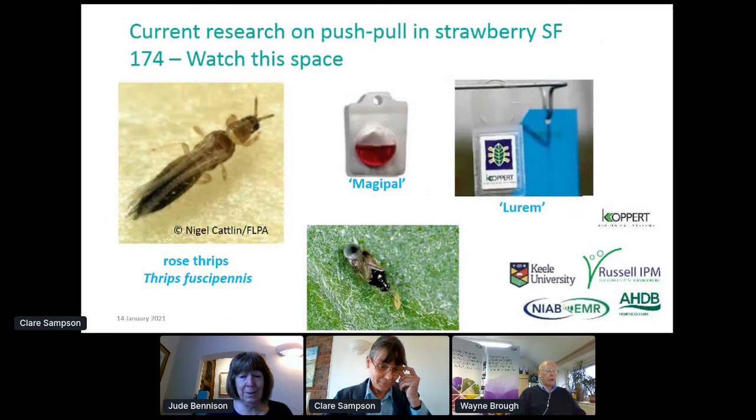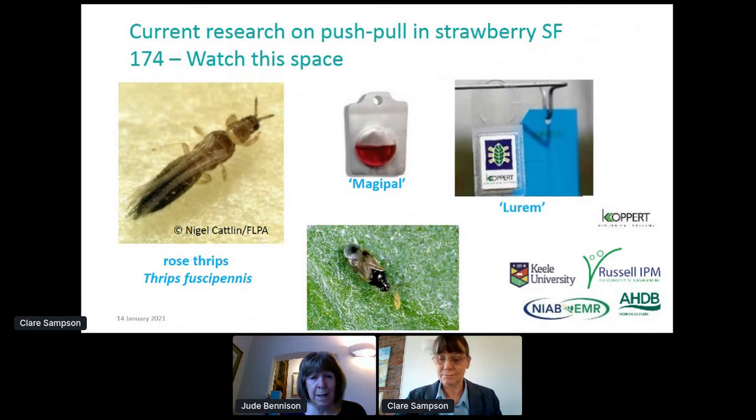Building on that initial push-pull trial on western flower thrips, Claire and I are now involved in an AHDB project looking at whether that could work against other thrips species causing problems in strawberries — such as the rose thrips, Thrips fuscipennis, which is a native species flying in and doing damage to strawberry early in the season before Orius aureus can get established. Because it's an adult it's not being controlled by the predatory mites. We haven't got any results yet — watch this space.